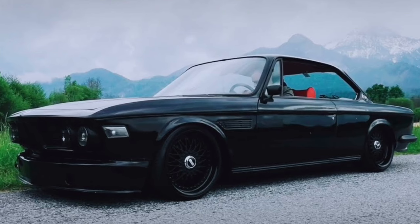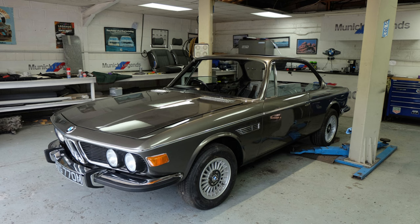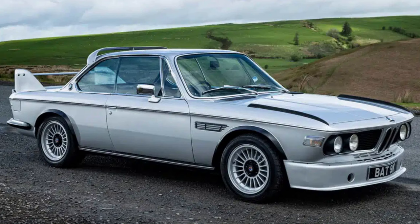The 3.0 CSL achieved notable success in touring car racing, securing victories in prestigious events such as the European Touring Car Championship.